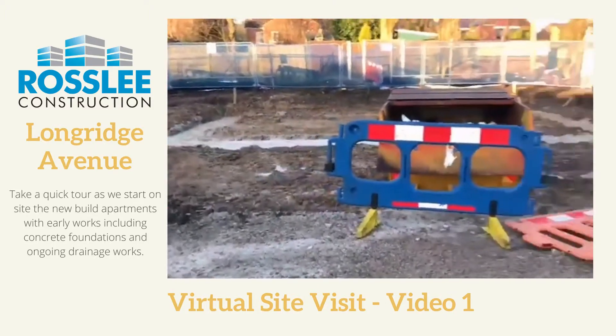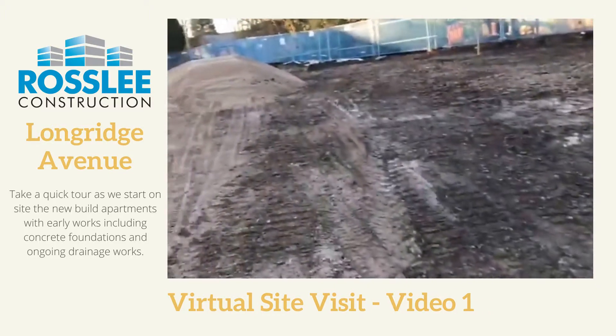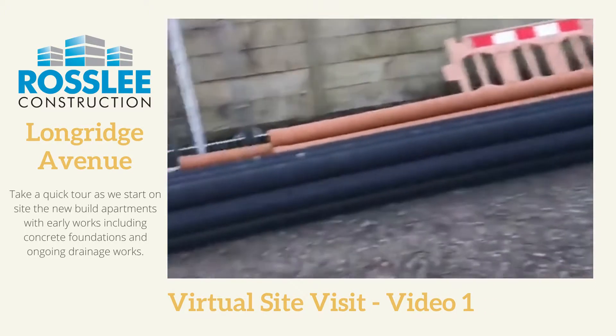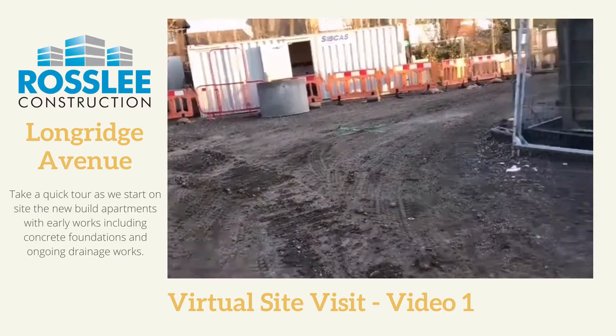Plots 528 dug out and concreted. Main area dug off and stoned up. Manholes position set out.